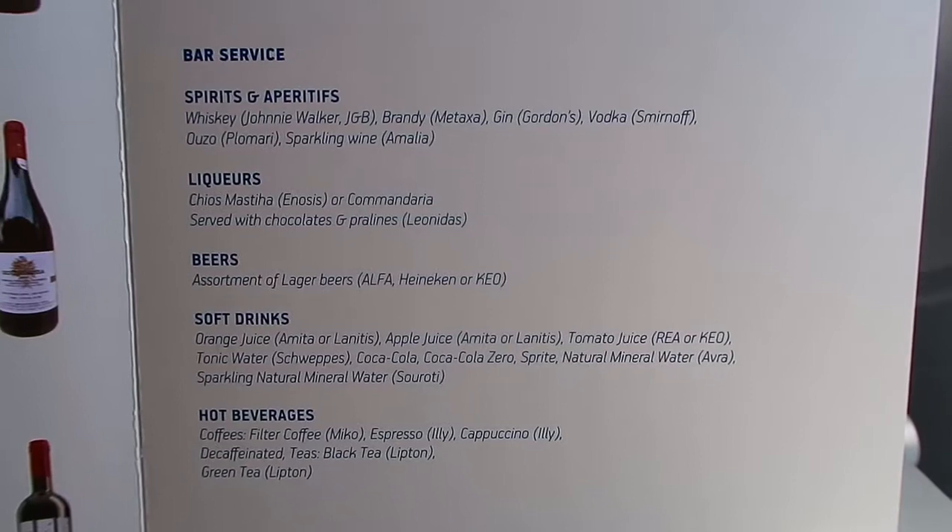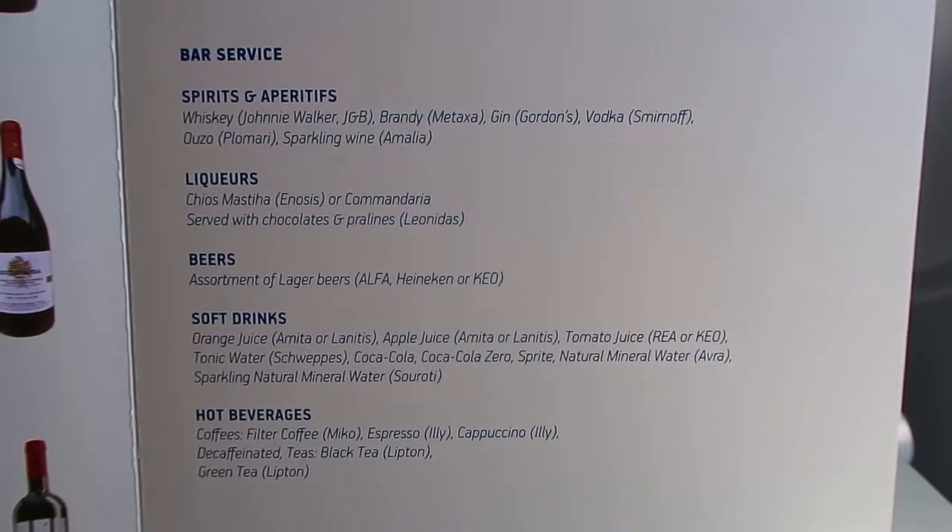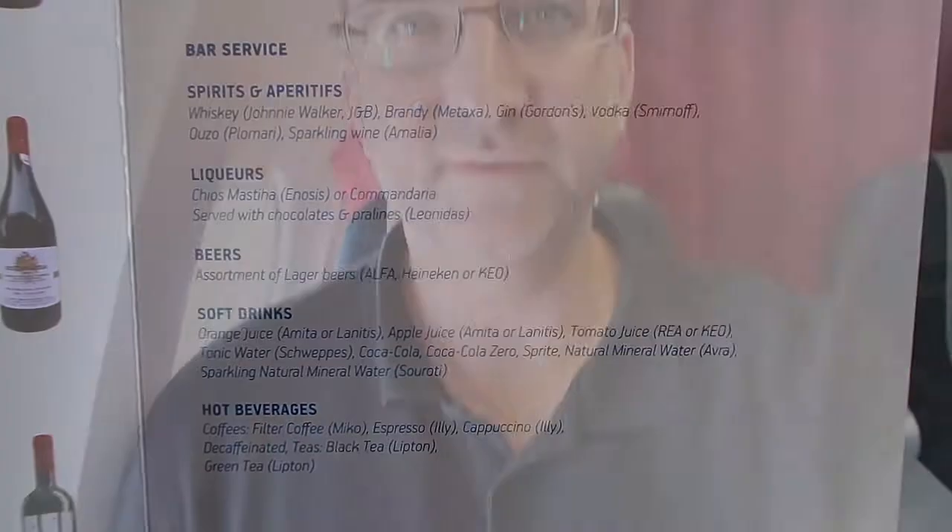Here is the bar service. I'm definitely going to try Chios Mastiha. We just got some hot towels.